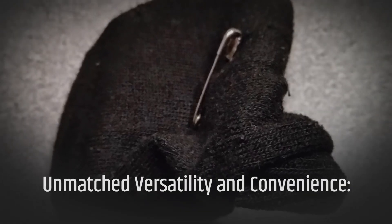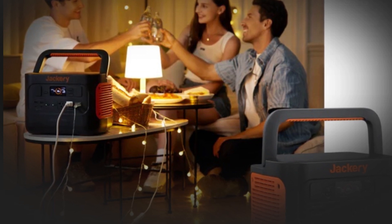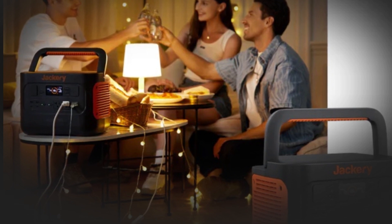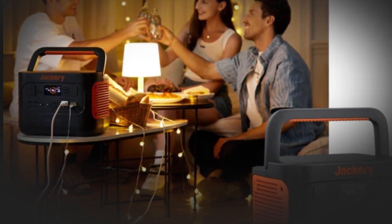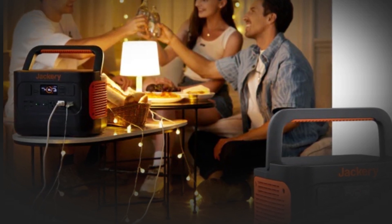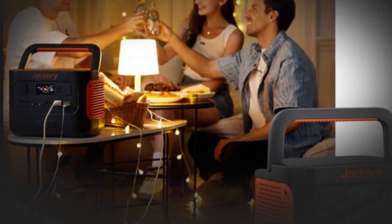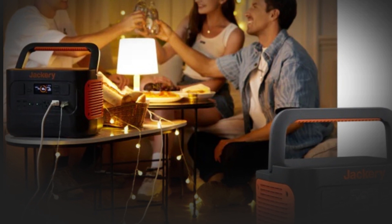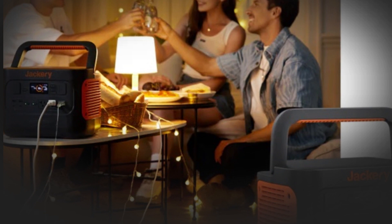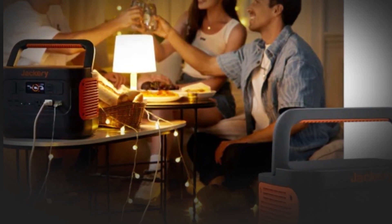Unmatched versatility and convenience. The Jackery Portable Generator is a versatile companion that caters to a wide range of power needs. Outfitted with multiple AC outlets, USB ports, and DC outputs, it can charge and power various devices simultaneously. From charging smartphones and laptops to running small appliances, this generator has the adaptability to meet all your power requirements. Whether you are exploring the great outdoors or seeking backup power for your home, the Jackery Portable Generator delivers consistent and reliable performance, eliminating the stress of being left in the dark.